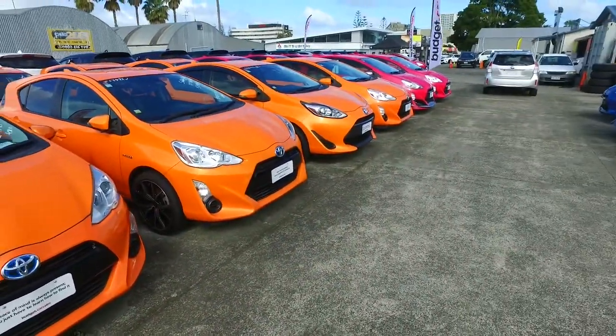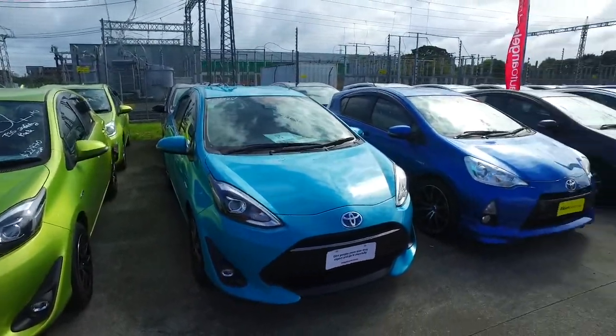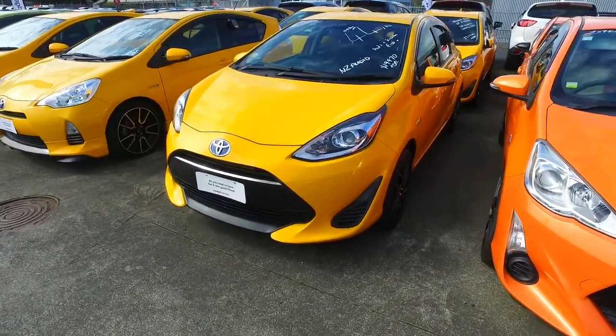Quite a few of these in stock as you can see, all colours of the rainbow. We are open today until 5 — well actually 5.30 we close the gate, but at 5 we start slowly winding down. We'll catch you later on today.